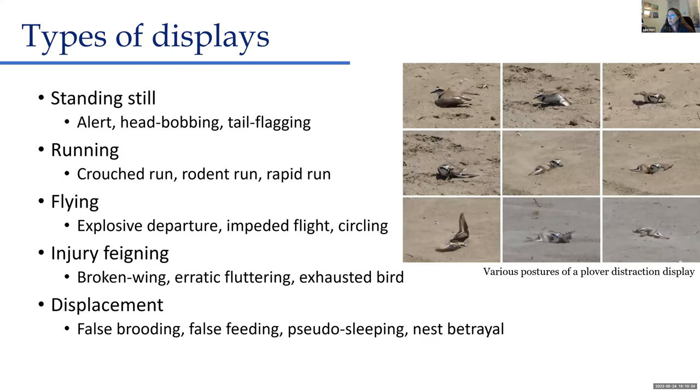Killdeer are probably the most famous species that tend to give these distraction displays, and they give them very readily. They do what's called a broken wing display — they'll pretend their wing is broken, flopping around with one wing up and their tail spread out, squawking, like 'help me, I'm dying, don't you want to come eat me?' You can see various postures they make while trying to look injured and like a good prey item.